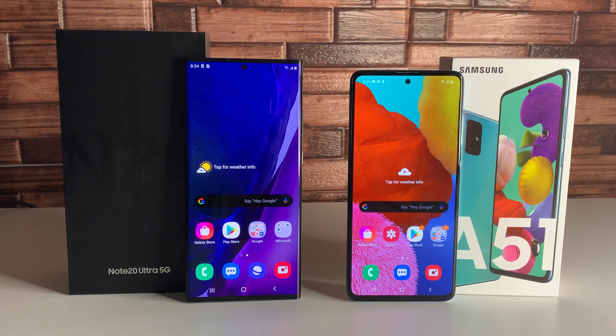Starting off with the displays, we have a 6.9-inch display on the Galaxy Note 20 Ultra compared to a 6.5-inch display on the A51 — about half an inch difference. The A51 is a little bit smaller as you can see. We also have a 2K, 1440p screen on the Note 20 Ultra compared to a 1080p screen on the Galaxy A51. The PPI is actually really good on the Galaxy A51 at 405, compared to 496 on the Note 20 Ultra.